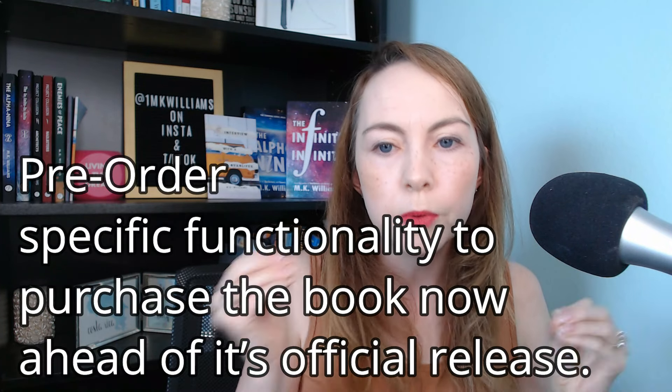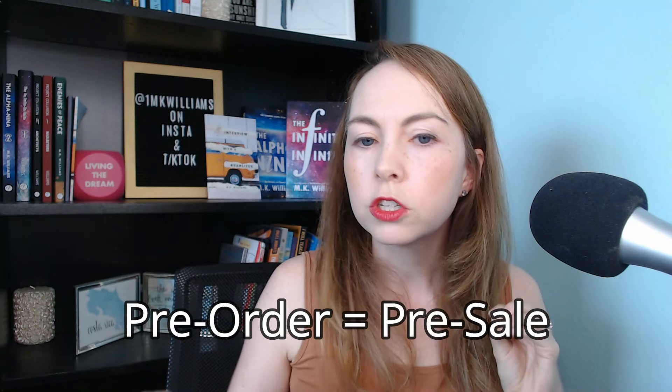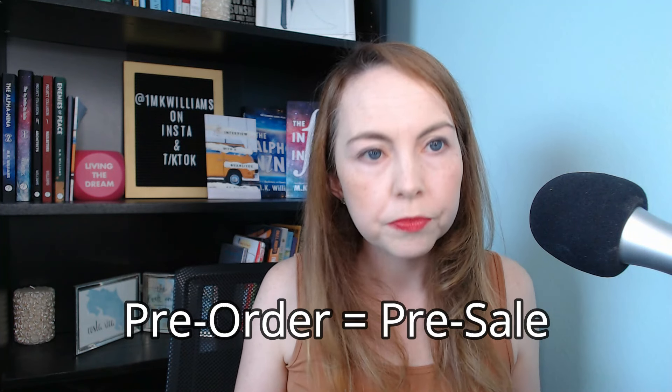Some terminology here is pretty important. A pre-order is a specific functionality of purchasing a book now ahead of its official release. Some authors call it a pre-sale as well — those terms can be used interchangeably. On Amazon KDP, or Kindle Direct Publishing, which is Amazon.com's book self-publishing platform — if you want to self-publish your book on Amazon, Amazon KDP is where you go. On Amazon KDP, you can set up a pre-order for your e-book.